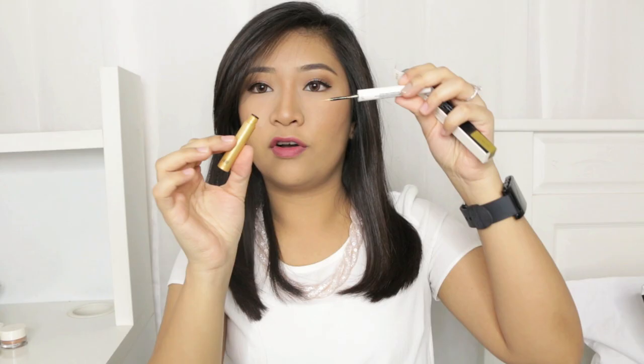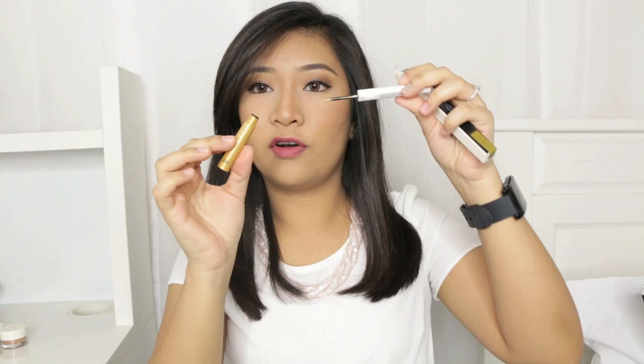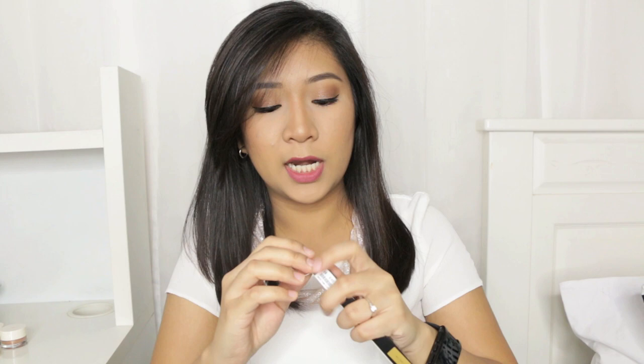This is the Aqua Liquid Eyeliner and I got it in the shade All That Jazz. It comes in a packaging with a very fine tip wand. I don't know why I got this but I'll work something out — don't worry. It's actually a very beautiful gold colour.